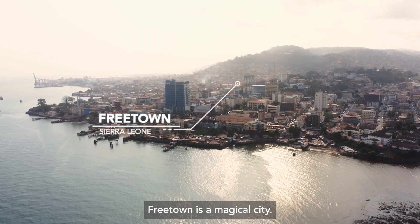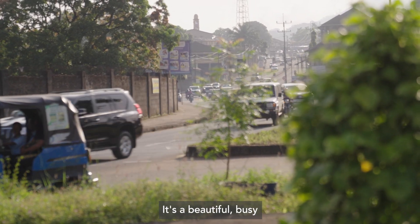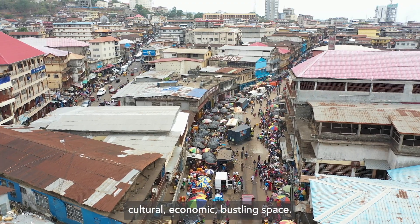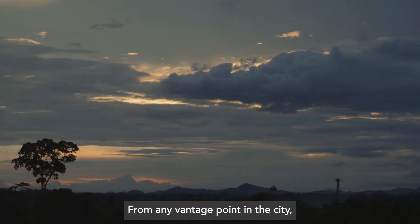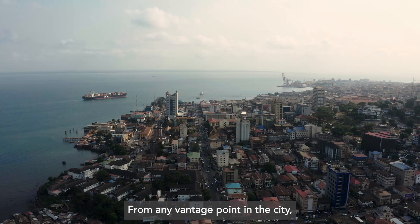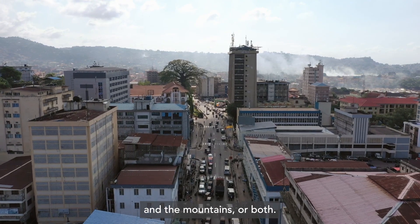Freetown is a magical city. This is a beautiful, busy, cultural, economic bustling space. From any vantage point in the city, you're either seeing the Atlantic Ocean and the mountains, or both.